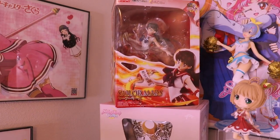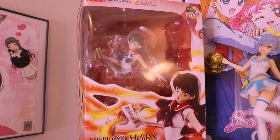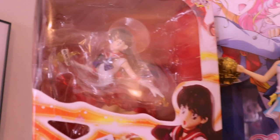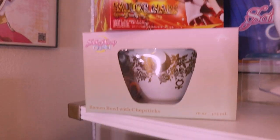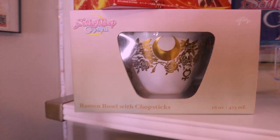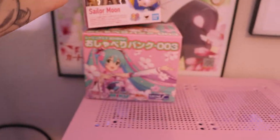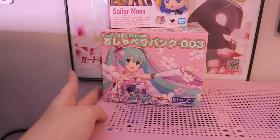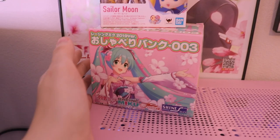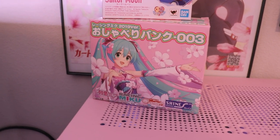I have a Sailor Mars figure that one of my uncles got me — probably really expensive since I think it's a 20th anniversary one. I haven't opened her yet. My boyfriend also bought me this cute Sailor Moon ramen bowl with chopsticks from Box Lunch for Christmas. I have acrylic stands from Daiso, a Sailor Moon figure from Amazon I haven't opened. This is a piggy bank I got from my local anime store in Houston — she grabs coins and says different phrases.